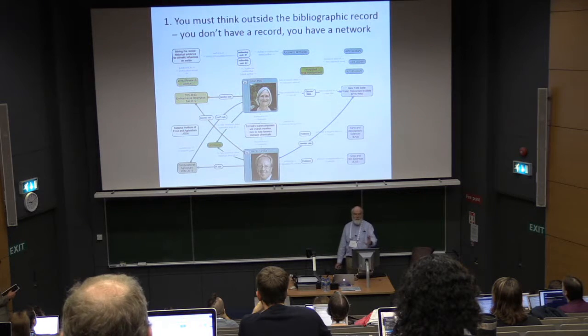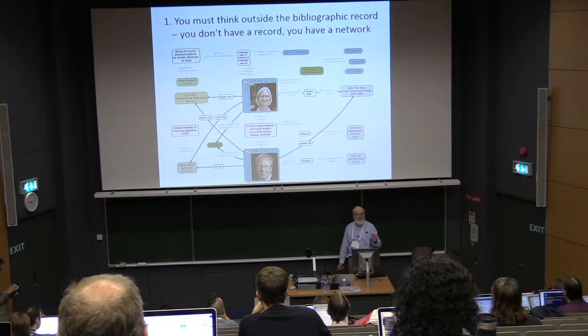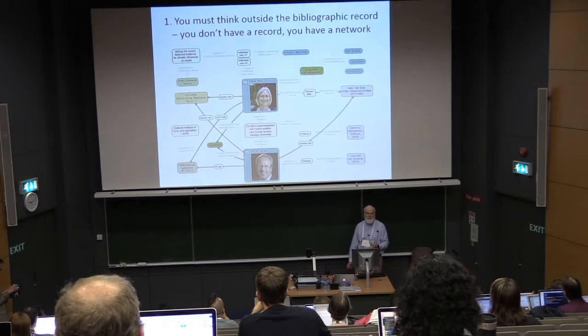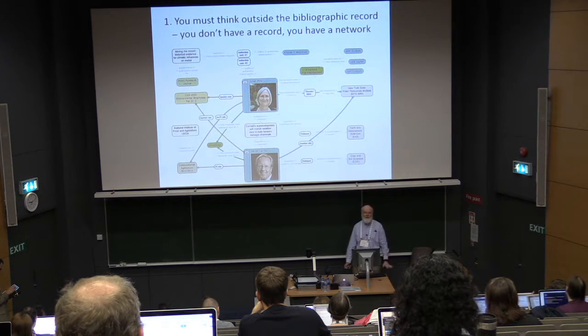You have a network of information. Here I have two faculty members with all sorts of interrelated entities describing the course that they co-taught, publications that they share, and projects they work on together. None of this forms a metadata record for either one — it's really a network of interlinked information. Rid your mind of the idea that you have a metadata record.